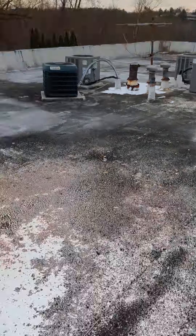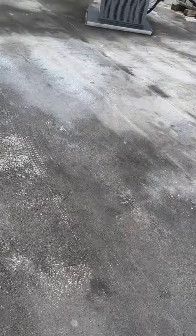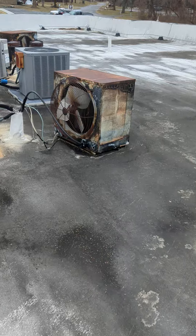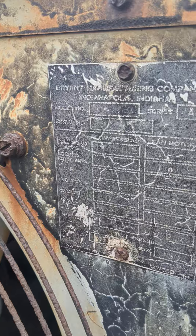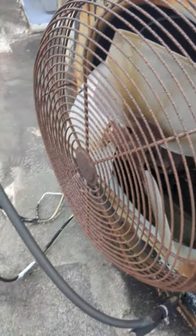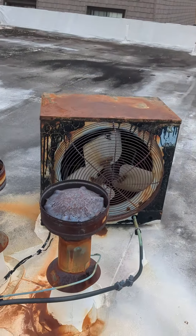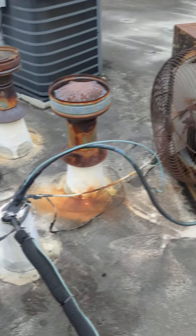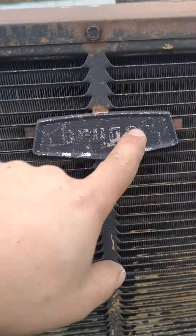Up on this roof, get a look at these old guys. It's original equipment right there. Still kicking. Three of them — holy shit. They don't make them like they used to, that's for sure. Old R22 units, Bryants.